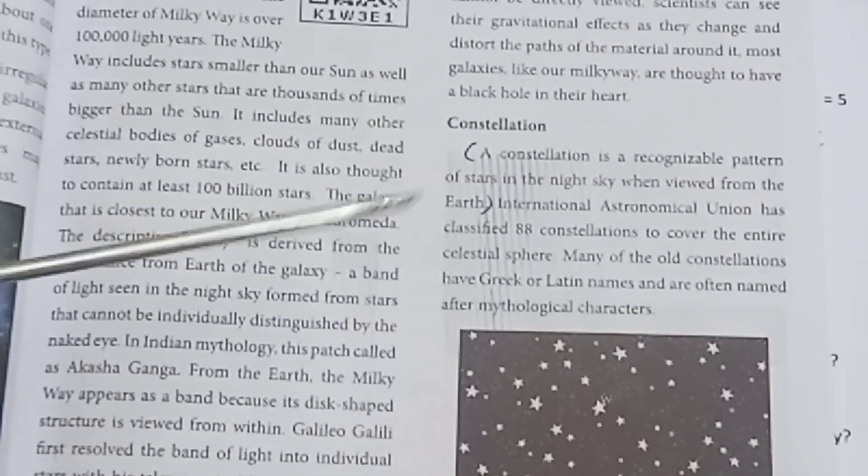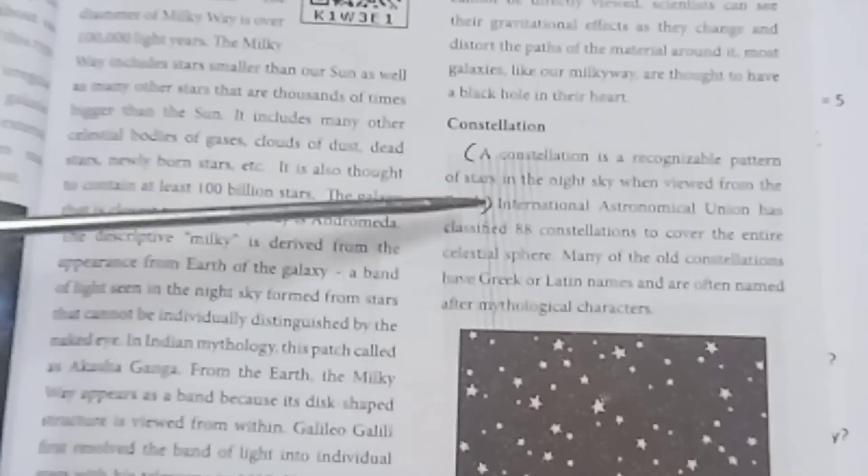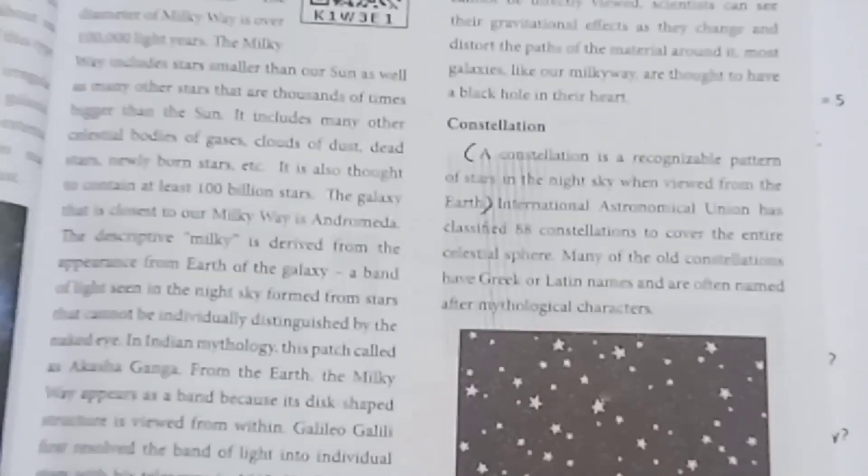What is a constellation? A constellation is a group of stars that form a recognizable pattern as seen from the earth. Refer page number 33 for the full answer.